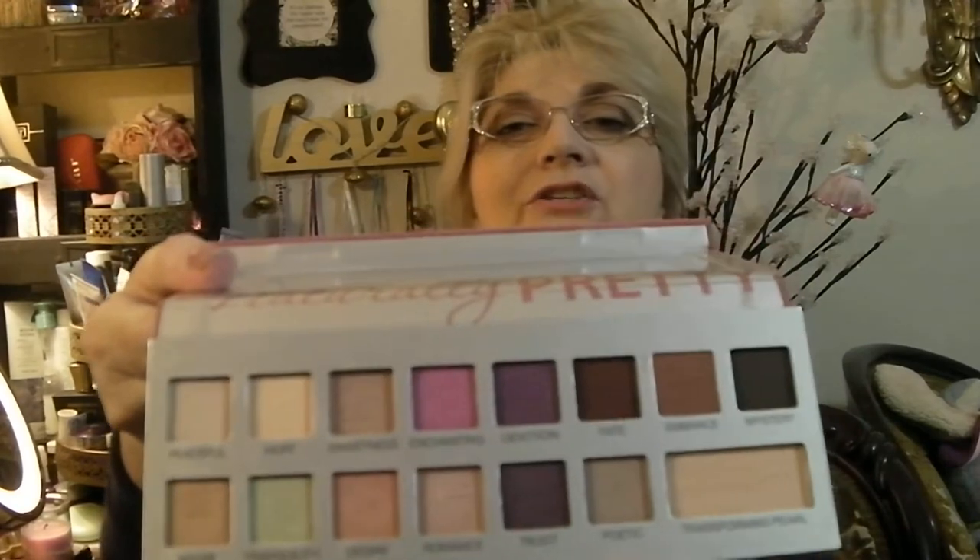I like that palette so much that I also bought the Naturally Pretty Romantics — this is also a beautiful springtime palette. The colors just blend themselves practically. They have that velvety packaging so I like to keep these in their box when possible. Look at those shades — that green shade and that lavender shade are beautiful. I actually like to wear those two shades together; I think they're so complementary.